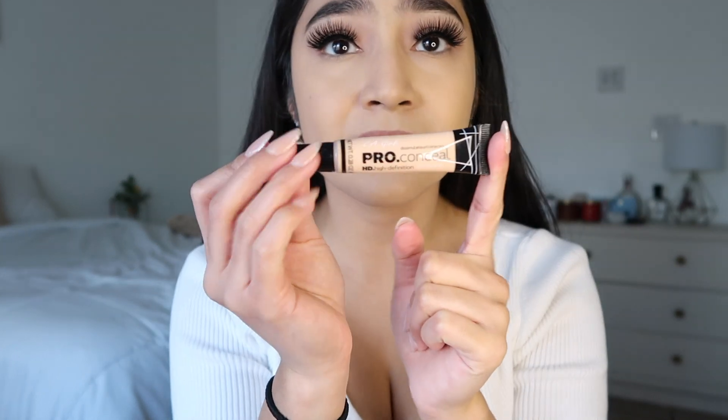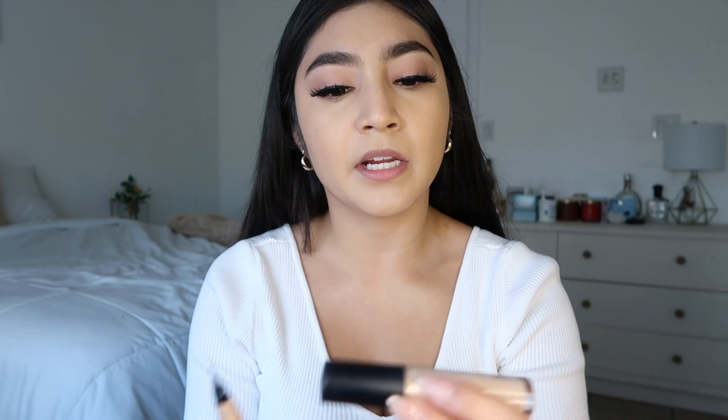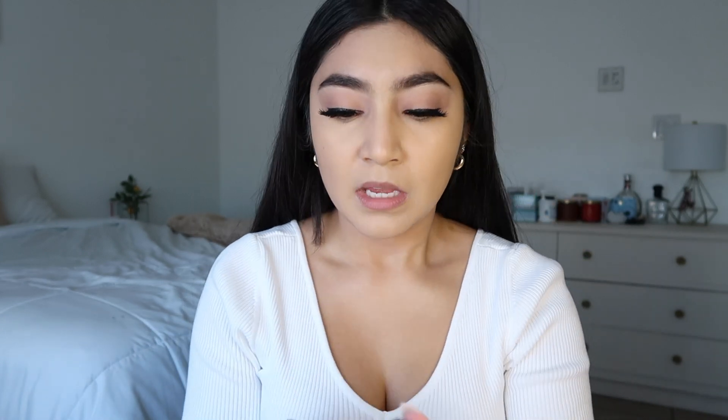So next up for concealer I am gonna go in with the LA Girl Pro Conceal. I still use this — I love it, I haven't gotten away from it. I did recently pick up the elf concealer and I like it, but this is my go-to, and this is in the shade GC969 Porcelain.